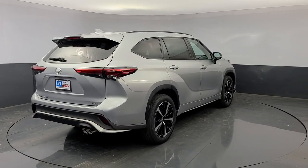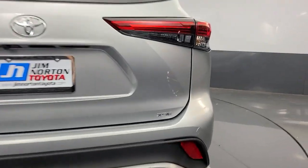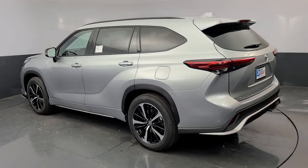These are just some of the great options this vehicle comes with: power liftgate, electronic stability control, trip computer, power windows, ABS, four-wheel disc brakes, and power steering.